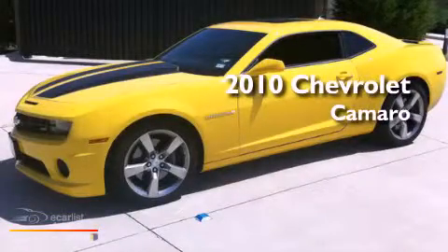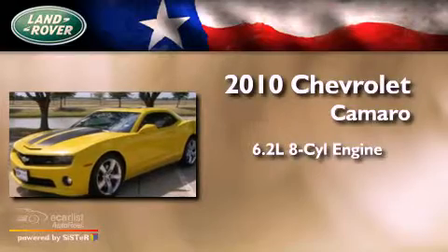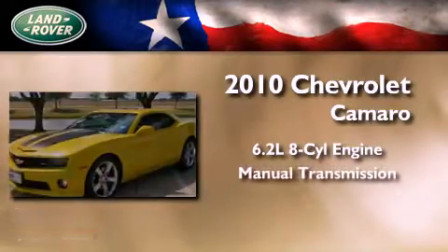This is a 2010 Chevrolet Camaro. It features a 6.2-liter, 8-cylinder engine and a manual transmission.